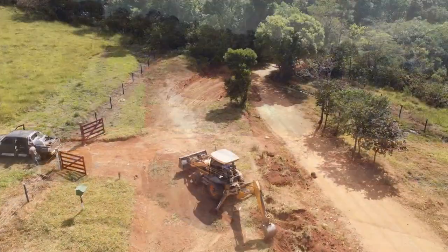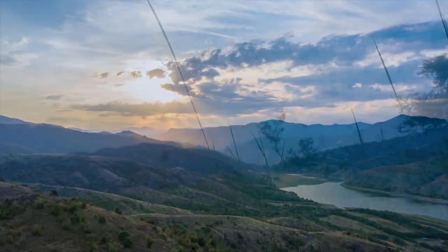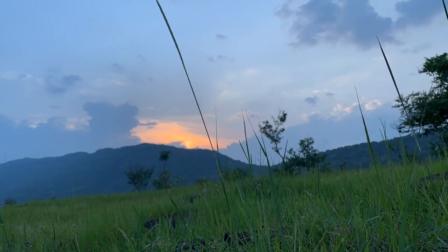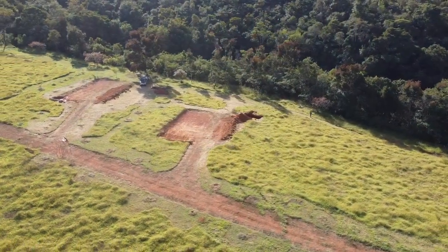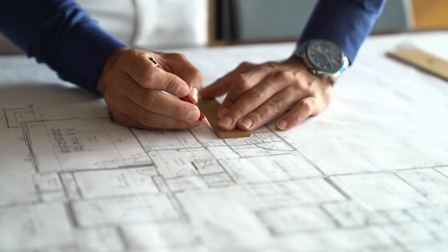Hey everyone! Here comes the exciting part: building. After being on the land and understanding where the sun rises, sets, and the direction of the winds, Fred had a better idea of what and where to build. He worked with an architecture friend who took his design and put it into a blueprint as a guide to build.